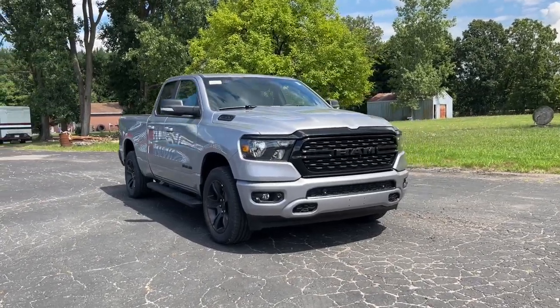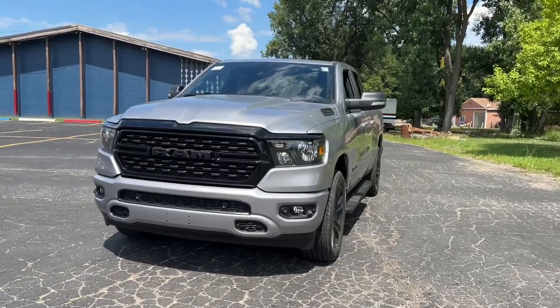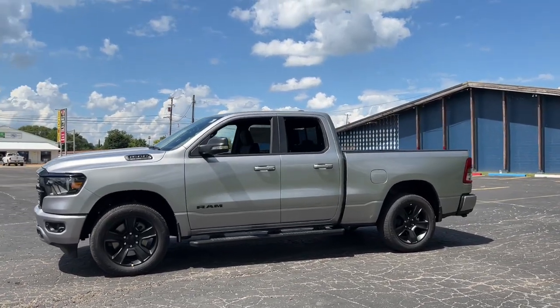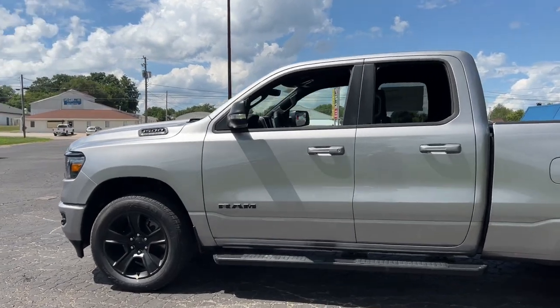Can you see yourself in the 2022 RAM 1500? The RAM 1500 strikes the perfect balance between tough strength and passenger comfort. Its fuel efficiency, impressive towing capacity, and safety features make it your go-to vehicle. These are just some of the great options this vehicle comes with.